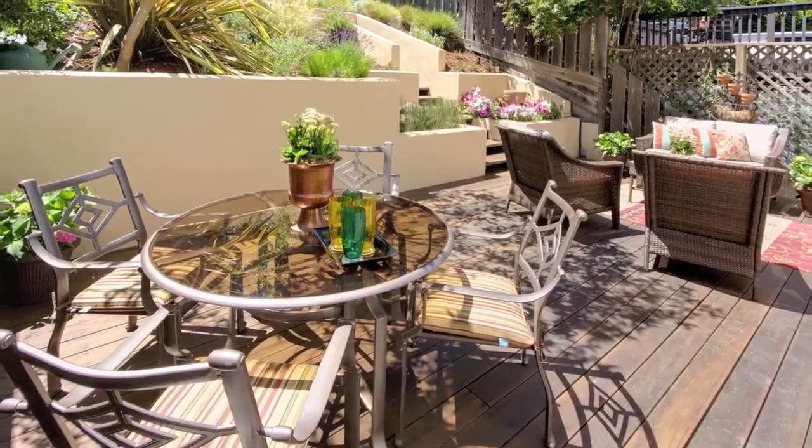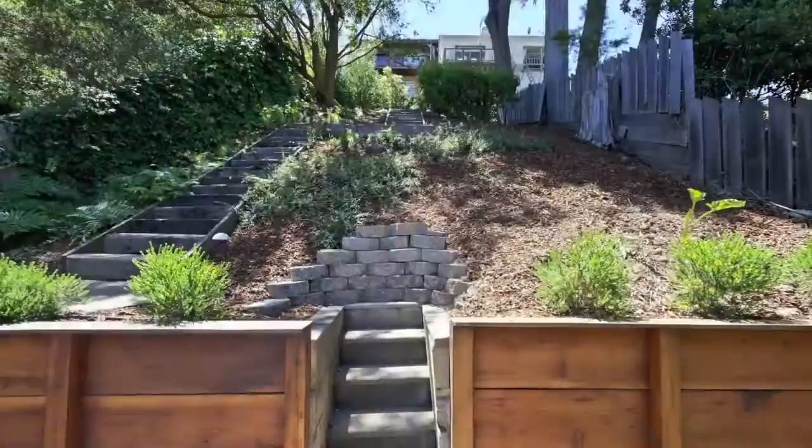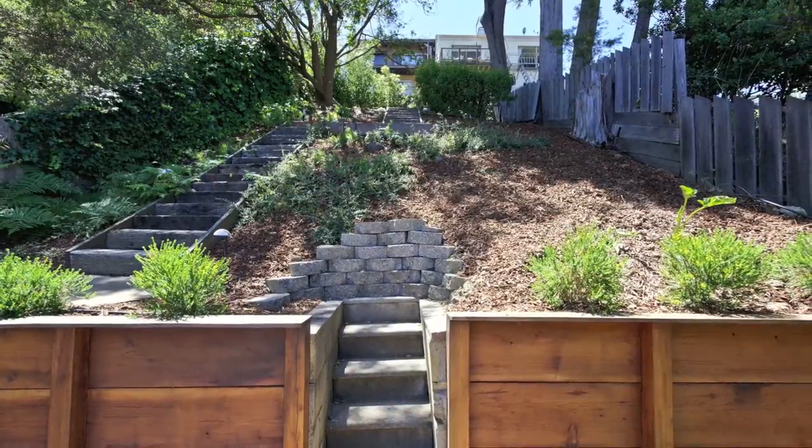A spacious walkout deck and spectacular garden with fruit-bearing apple tree and vegetable patch complete this lovely property.